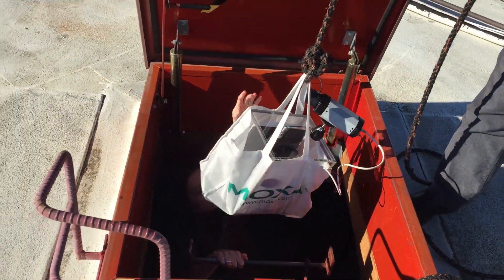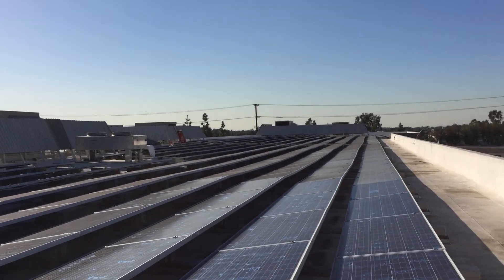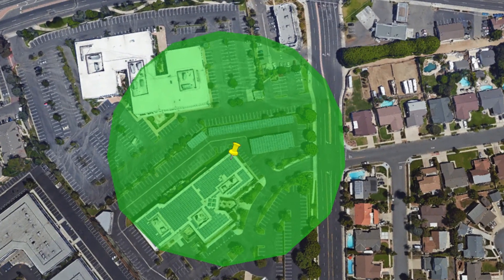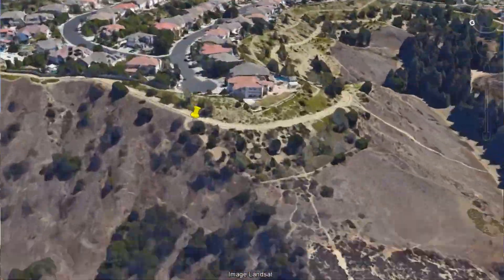Today I'm going to show you a new technology from Moxa that can address all three of these points. I'm here on the rooftop of Moxa's U.S. headquarters in Brea, California. Typically, Wi-Fi will have a range of around 300 meters assuming a good line of sight — that's about the distance from here to the edge of our parking lot. Today we're going to be demonstrating this technology by establishing a wireless link between our location here and those homes on the hill, which is about 2 kilometers away.